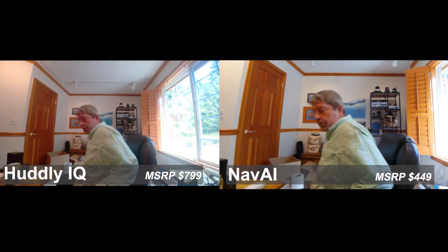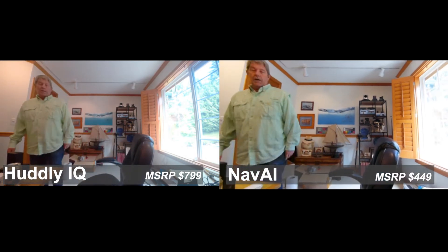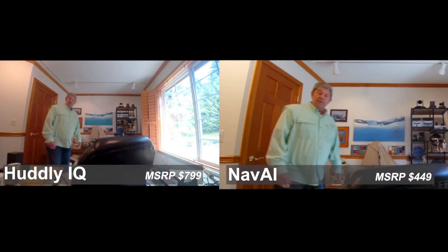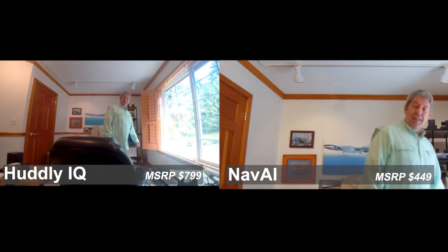Doing a little bit of testing here with the Heavy IQ and Navigator. Video image quality is something to look at, but what we're testing right now is how fast the different products frame the target — I'm the target in this case. So we get up and do a little walking around to see which one we like as far as being able to track.